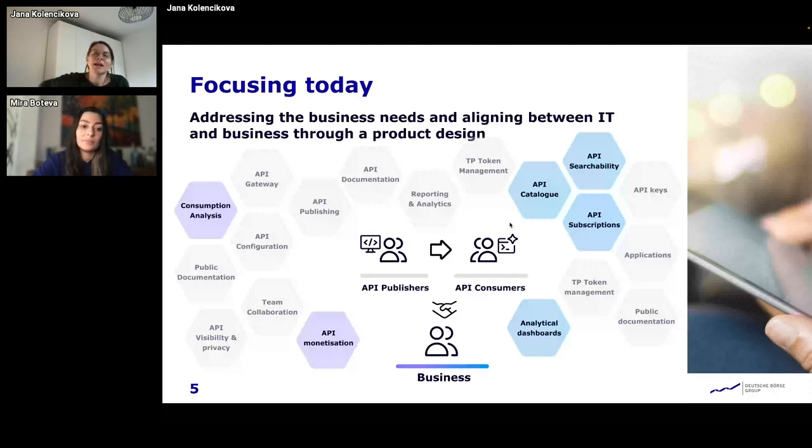In terms of how we are trying to align with the business — we've proven that the easiest way for IT and business to discuss is through mockups. If they have something visual in front of them, they can understand each other much better. That's how we use product design in our project to help achieve what we want and align between these two very different worlds. I'll now hand back to Mira to explain how the enterprise services came into play today.